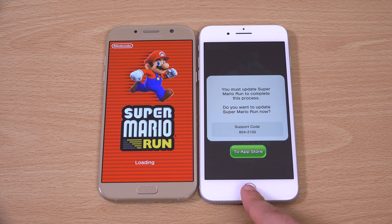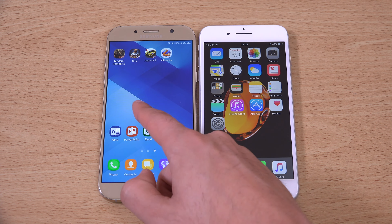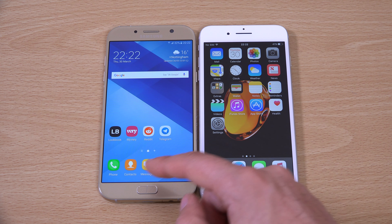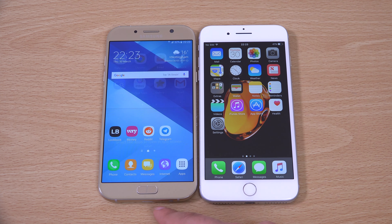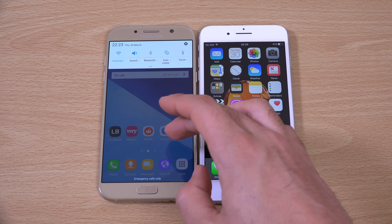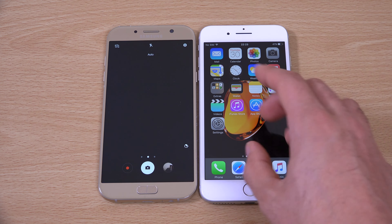Also, you are running the latest software on the iPhone. We're only getting Android Marshmallow here, which is a bit disappointing. I would like to see the latest software. But you do get multitasking support, which is good, and the camera as well, which gives you some nice pro modes.